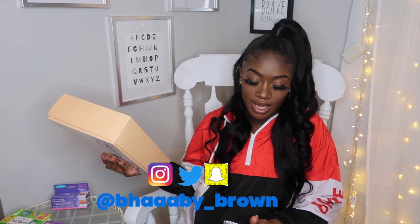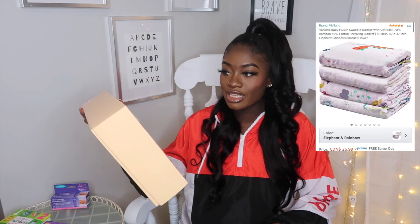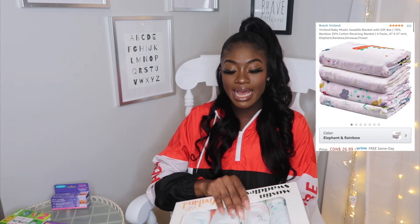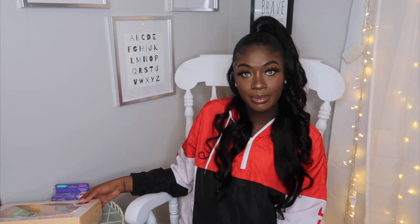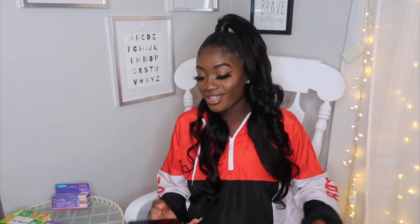Another thing I grabbed were these swaddles. I wanted to get customized swaddles but no one could customize them for me, so I grabbed these muslin swaddles from Vivland. It comes with 4 in a pack and was $26.99. They're all white and very boy-ish — super duper cute. I can't wait to swaddle this little handsome man in them, because apparently swaddles are essential for a baby's first month or so. I gotta learn how to swaddle, that's one thing on my list.